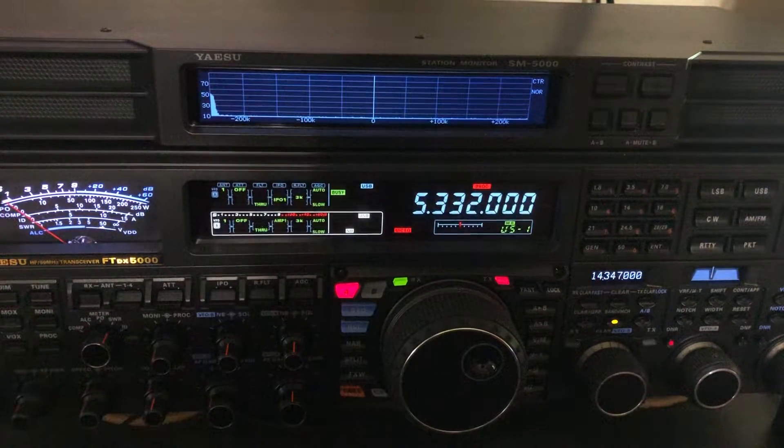Hello, N4HNH here with the Yaesu FTDX5000MP. Does this radio have any birdies? Well, I just wanted to let you know I've run across one.